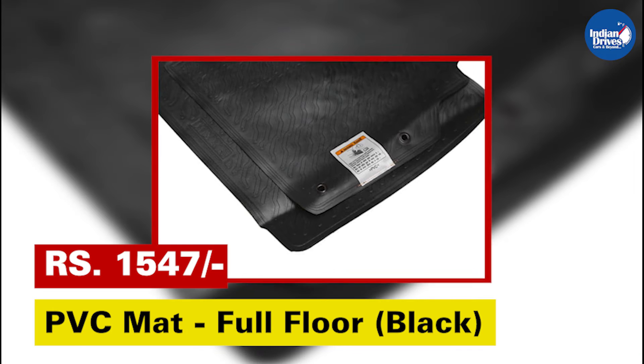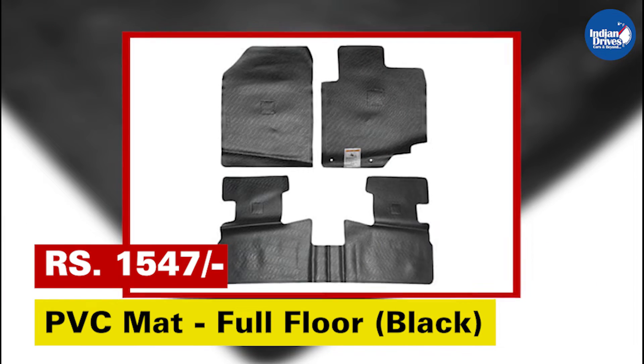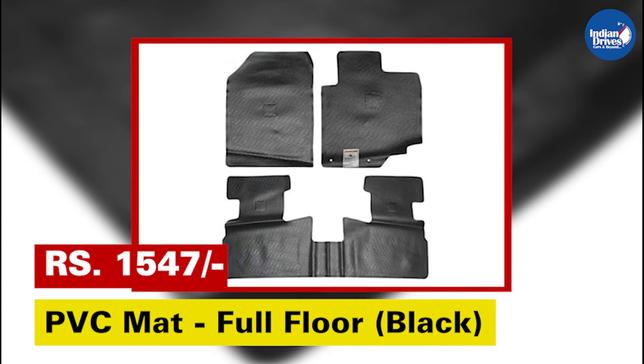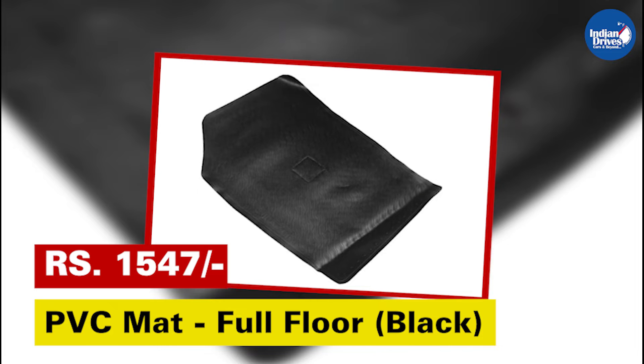PVC mat full floor black S-Cross — enhance your car decor with the premium range of Maruti Suzuki genuine accessories floor mats, especially designed for your car. This will cost rupees 1,547.